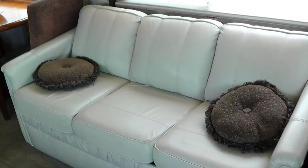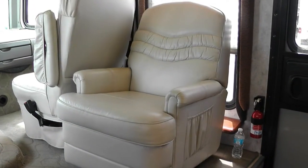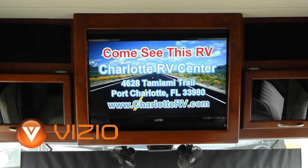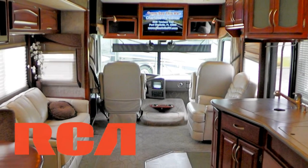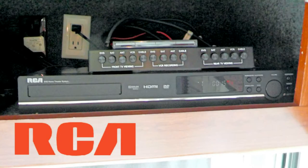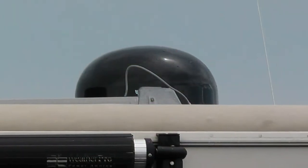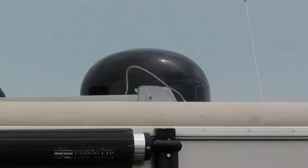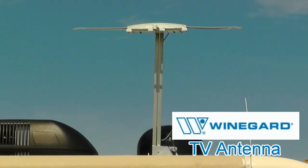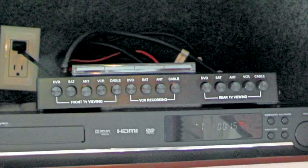Living room features include a convertible, comfortable leather sofa and matching leather recliner. Relax anywhere to watch the 32-inch high-def LCD TV as the stunning home theater surround sound creates a theater-like experience. Watch your favorite movies or shows from the DVD player, satellite via the roof-mounted automatic dish, cable from a standard hookup, or local channels via the roof-mounted antenna. You control what to watch with the video distribution center.